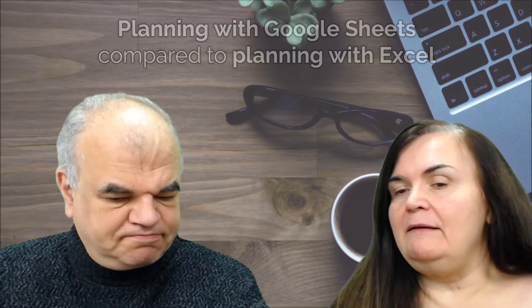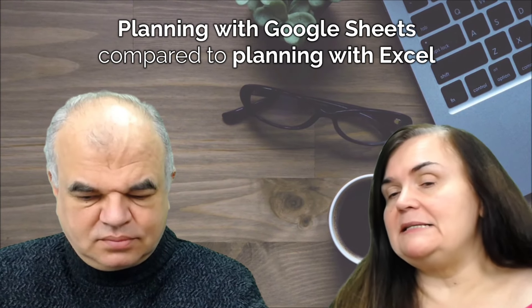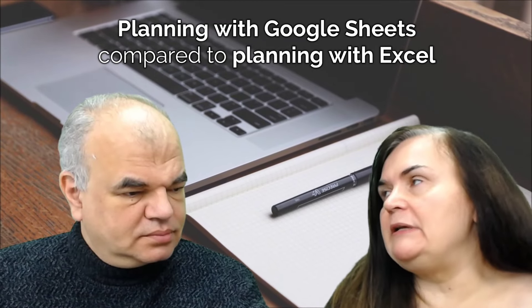Great. So we at Miadria, for our user's platform, developed several applications that extend Excel and allow you to use Excel-like tools in very advanced work processes. One of those processes is planning — can you tell us more about the solution where planning is performed in Google Sheets and an Excel-like calculator, compared to what you would be doing in Excel?